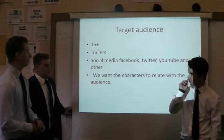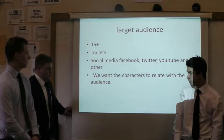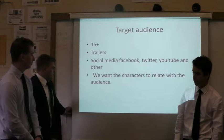The target audience is 15 plus, probably up to about 24. We'll make trailers on social media — Facebook, Twitter, YouTube and other social media sites — and make accounts for them. We want the characters to relate to the audience, so make it realistic and not overdramatic. We want the audience to feel like this could happen to them.